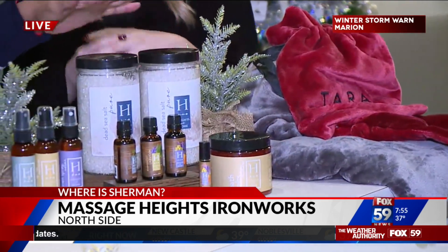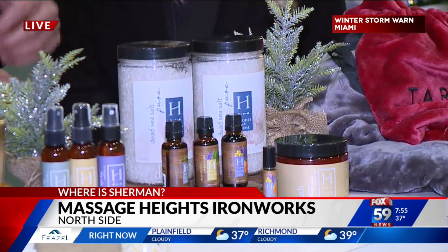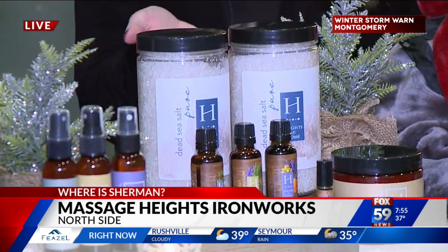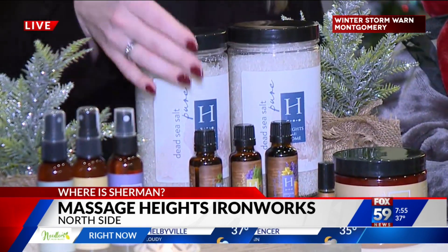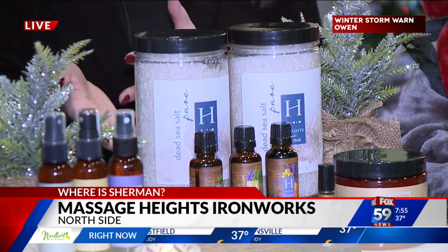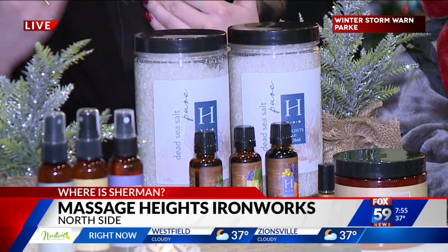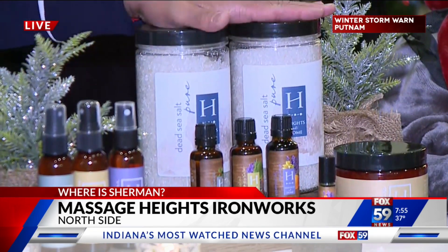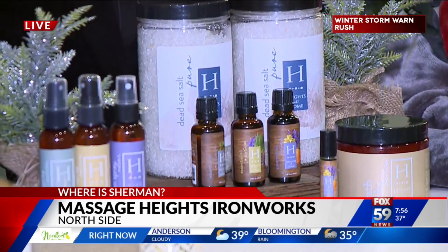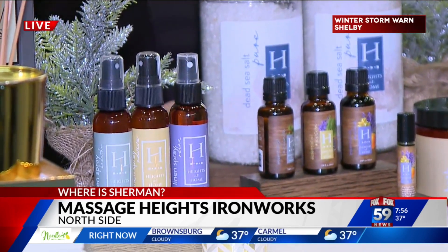So if you get a massage here, you get to choose the scent you want for your session, and these products let you carry that home. We have our pure bath salts, which you can mix with our different aromatherapy options, each with several different benefits. We recommend doing bath salts after a massage to continue to flush the toxins that get pushed through during the session. And these sprays you can use on your linen or on yourself to keep the scent going.